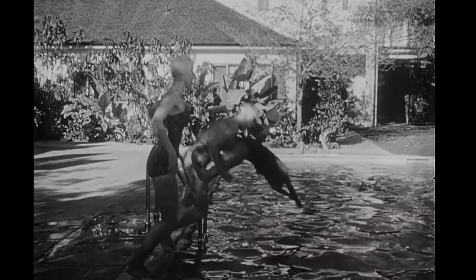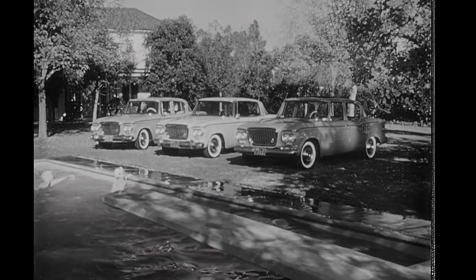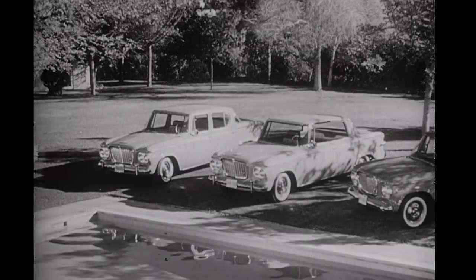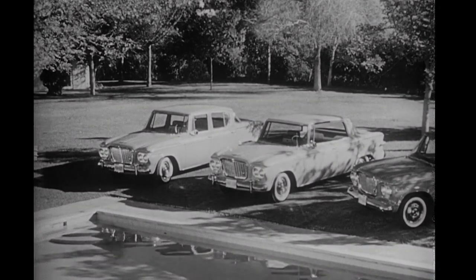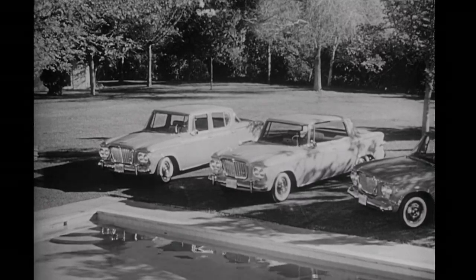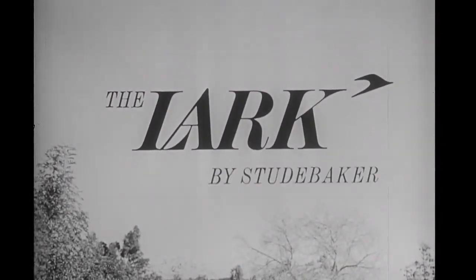And these are only three out of seven eye-catching Lark models to choose from, each with a new kind of performance and advanced engineering features. Be sure to see your Studebaker dealer — drive the Lark, test and compare the new engine performance, new brakes, new steering system. You'll agree you have to drive the Lark to believe it. The Lark by Studebaker.